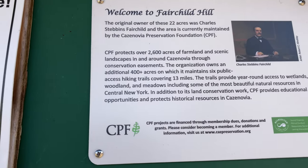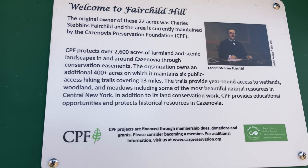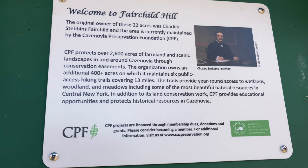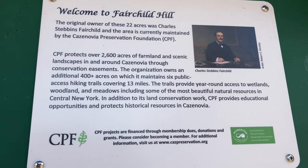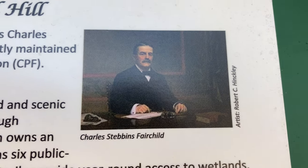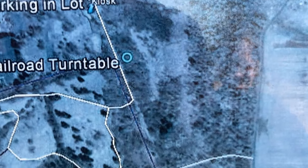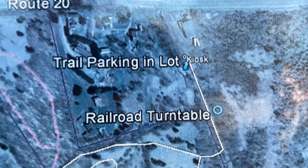And this little kiosk here says, 'Welcome to Fairchild Hill.' The original owner of these 22 acres was Charles Stebbins Fairchild, and the area is currently maintained by the Cazenovia Preservation Foundation. Spoiler alert — this might be easier to find than we thought. Let's go.